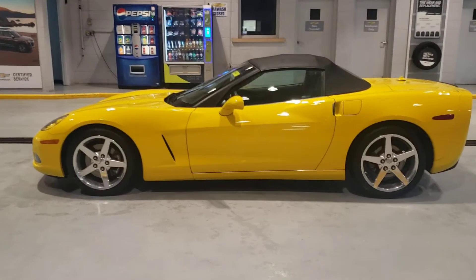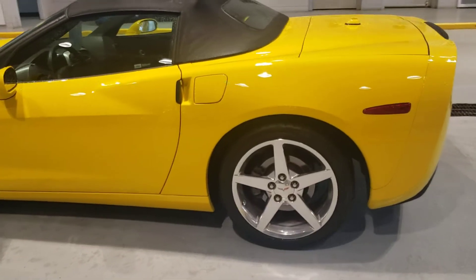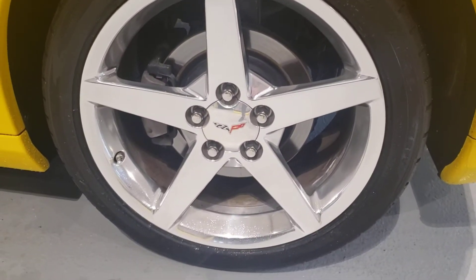I figured I'd make a little walk-around video for you. Car is super nice. I pulled it inside. You'll notice some water on the side of it — it was raining outside, but I brushed off a bunch of the water for you.